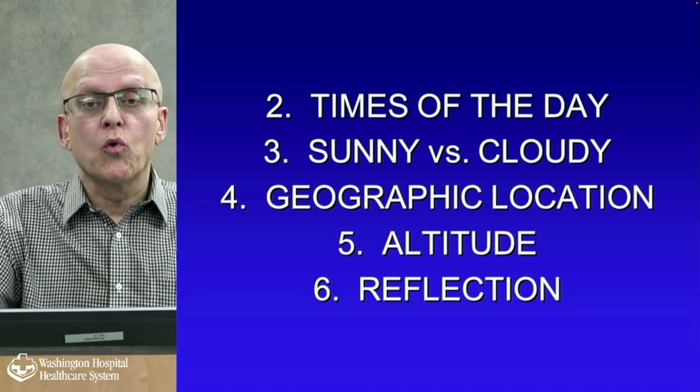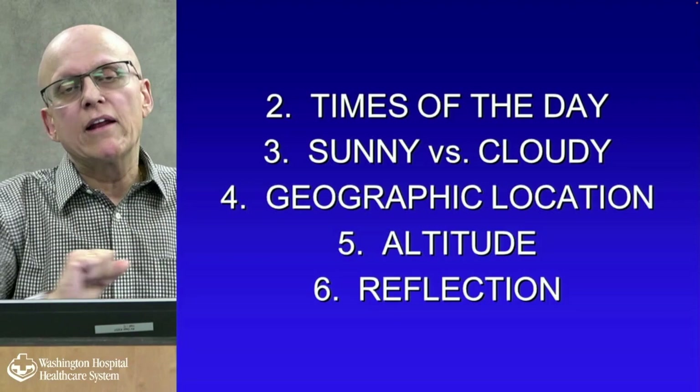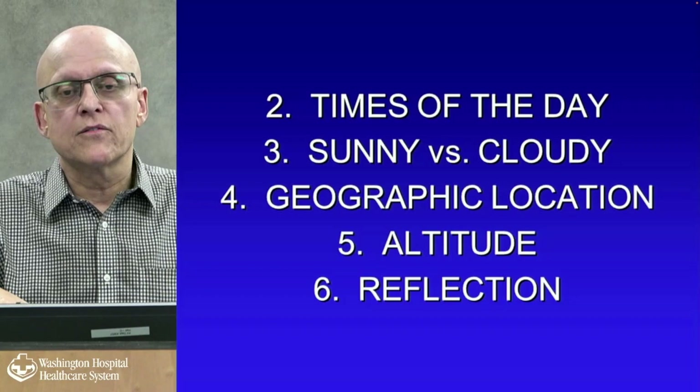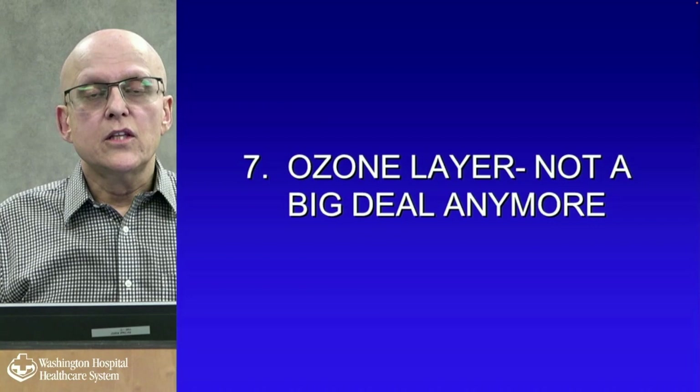Other variables: time of day — middle of the day is probably worse; sunny days are more risky than cloudy; geographical location matters, so Miami, Hawaii, or Denver carry more risk; altitude makes Denver worse than the flatlands; and reflection — ski and tennis instructors get reflection from water and from snow.